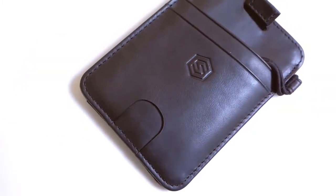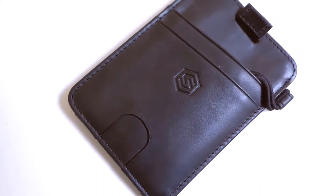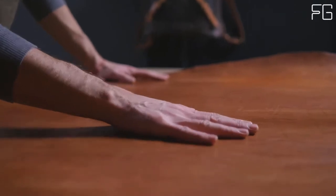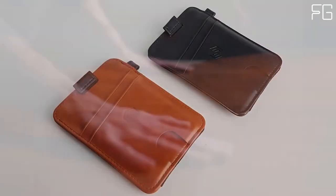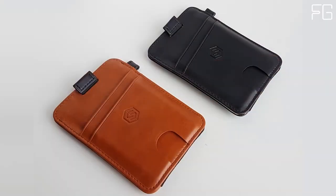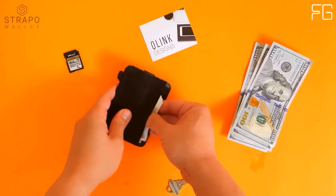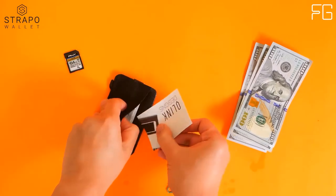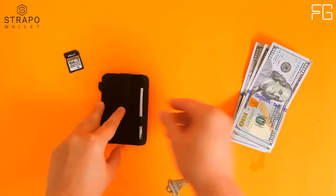RFID Blocking Technology reduces the chance of credit theft with new and improved overall material quality. Traditional wallets are clunky and designed for carrying cash, and they can quickly become a burden to carry. With credit cards and smartphones increasingly becoming preferred methods of payment, people around the country are switching to slim minimalist wallets.